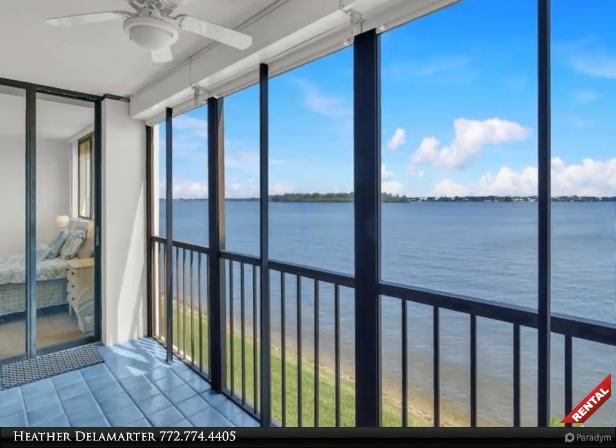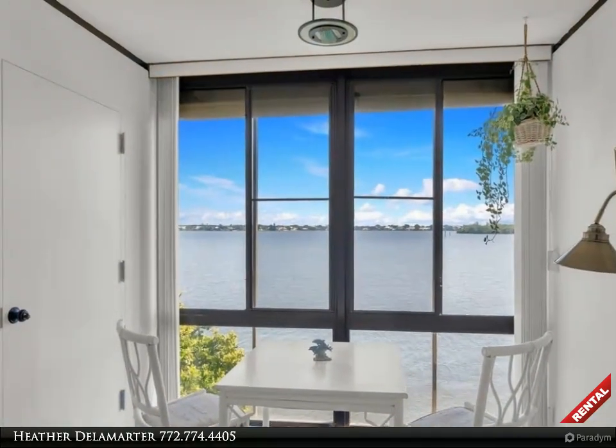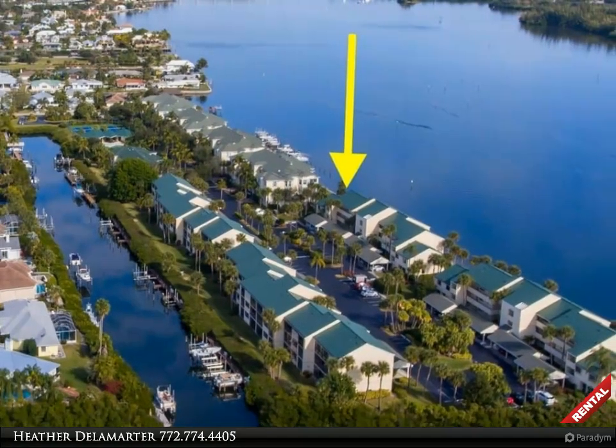Rent smarter with Heather Delamarter in lovely Vero Beach, introducing a Berkshire Hathaway Florida Realty rental property. To schedule your own tour, call 772-321-3056. Available now for rent.